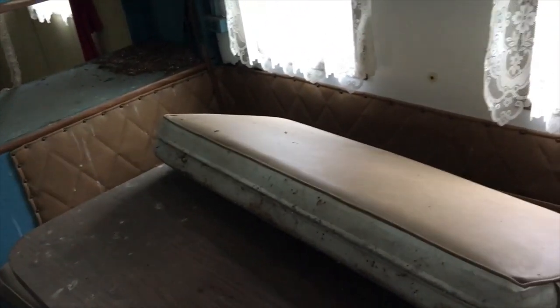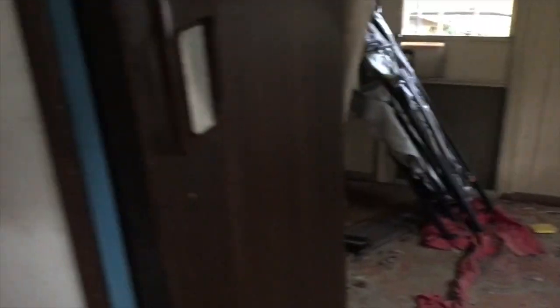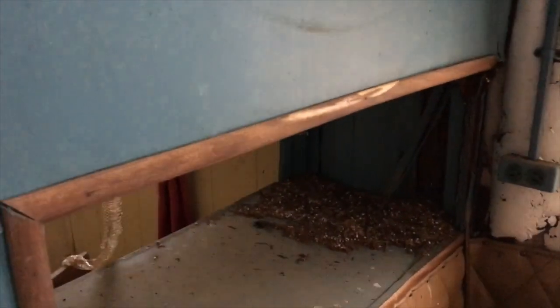I can hear bees buzzing around — gotta be careful with wasps or bees in here. Here's the RV-style galley eating area. This drops for sleeping. There's a fridge — I am NOT gonna open that. It's actually kind of clean; I expected lots of mold and old drinks and cottage cheese. Lots of headroom up here.